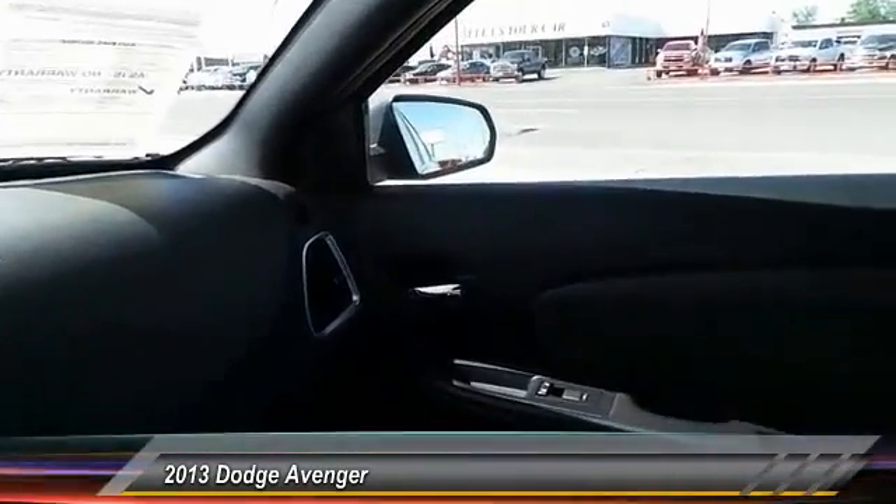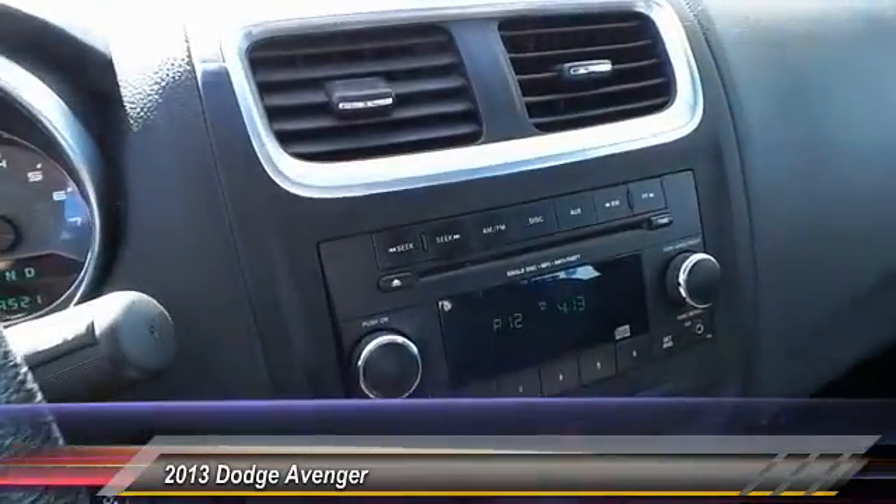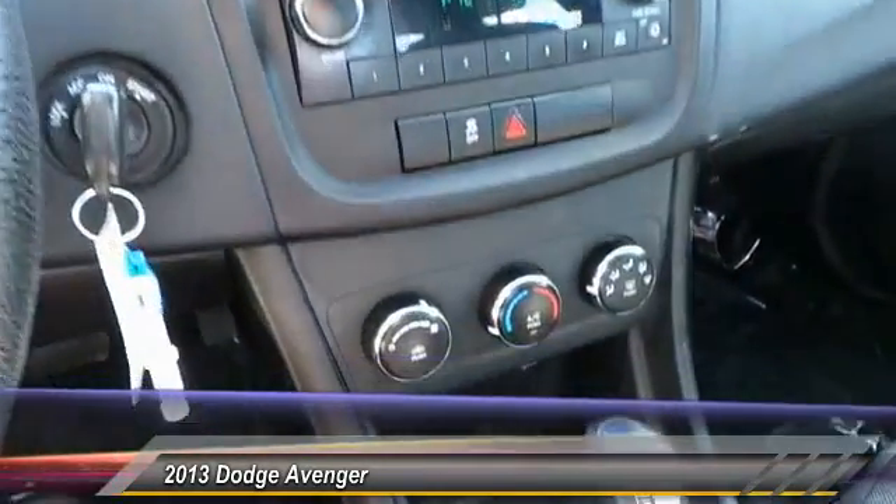Power windows, security system, child safety locks, power driver mirror, tilt steering wheel, low tire pressure warning.